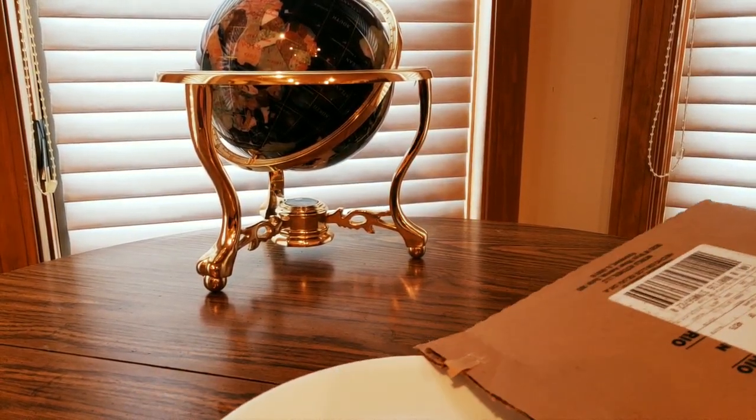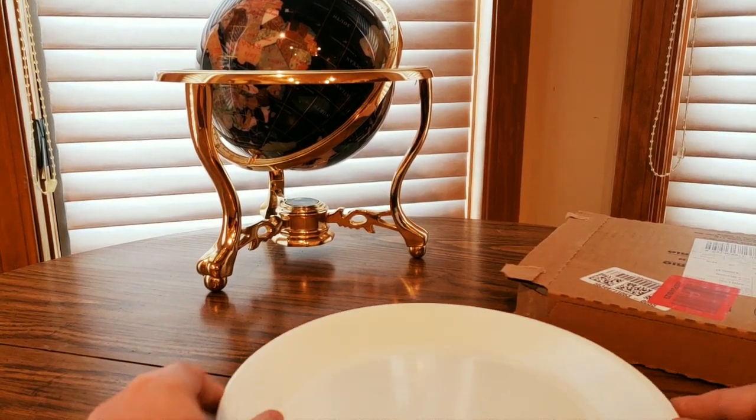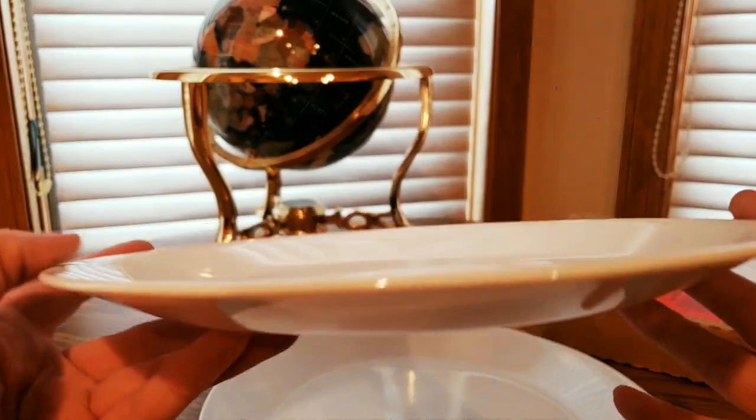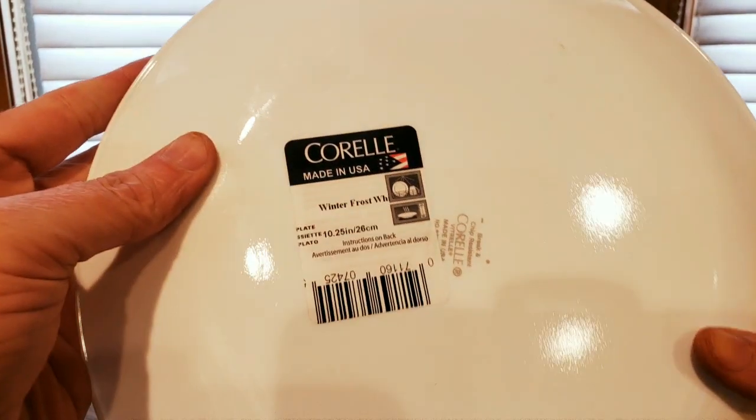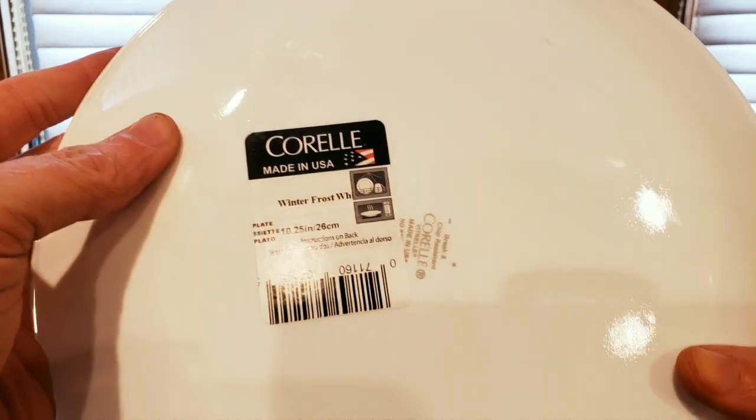Oh, here we go — these are nice. They're a little dirty so I'll throw them in the wash for sure, but really nice. Pretty solid — can't break these. These are the Corelle Winter Frost version.